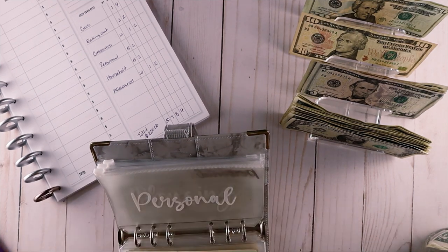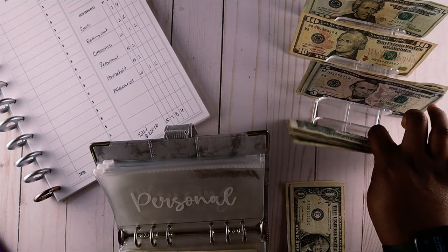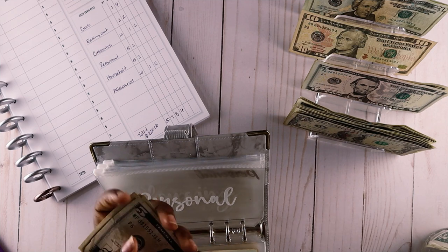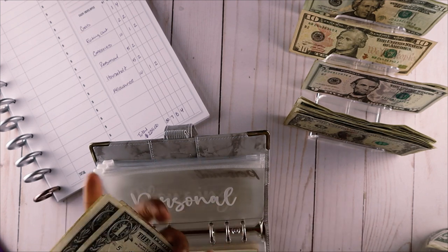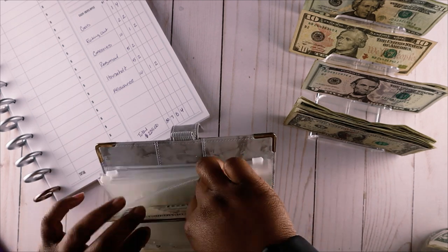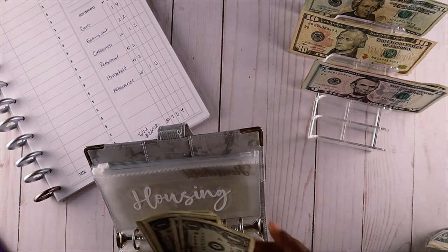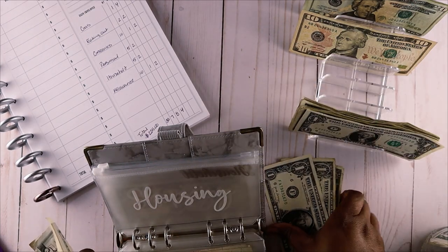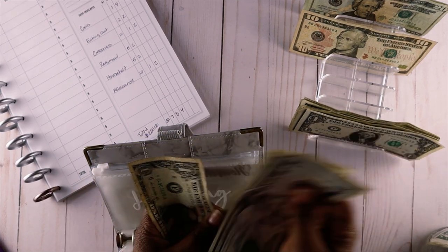Personal is going to get $15: five ones and two fives. That should be $15 - 5, 10, 11, 12, 13, 14, 15. $15 into personal. Household gets the same - $15: five ones and two fives. That's 5, 10, 11, 12, 13, 14, 15.